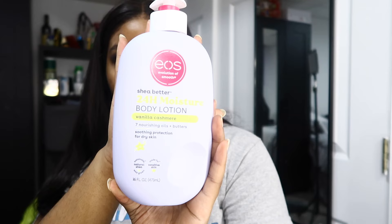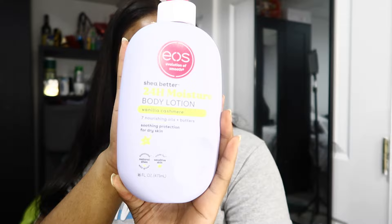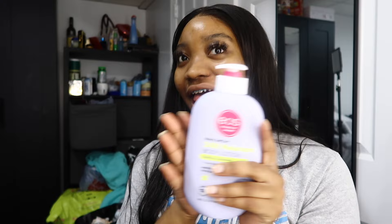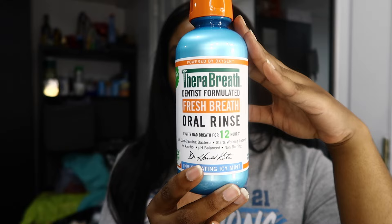For lotion, I got this EOS Moisturizing Lotion with shea butter. I'm excited because I've heard a lot about it. I'm opening it right now to smell it — this is the color everybody gets. Oh wow, it's... not good. I'm going to close that back up. I'm still going to use it tonight after my shower. Next, I got the Therabreath mouthwash — I recently got this before and lost it, so I'm happy to have it again.